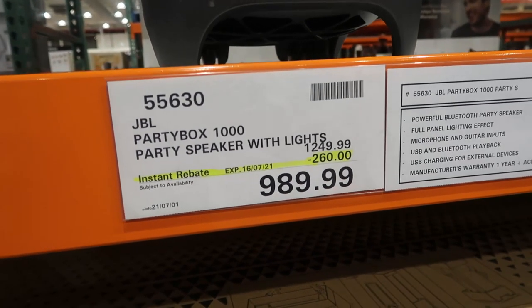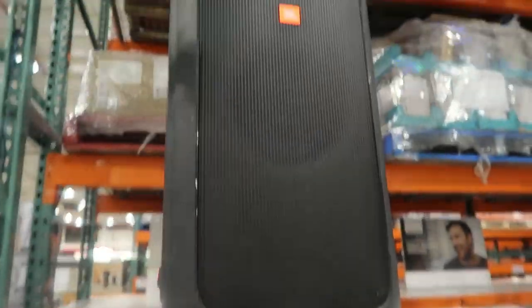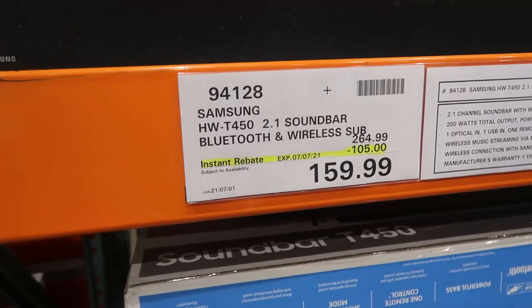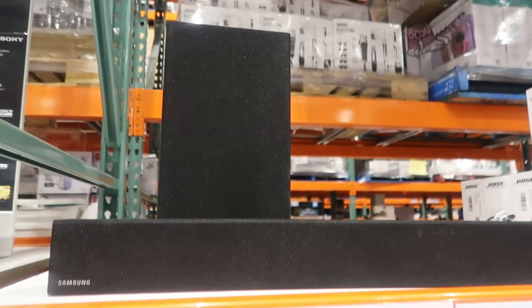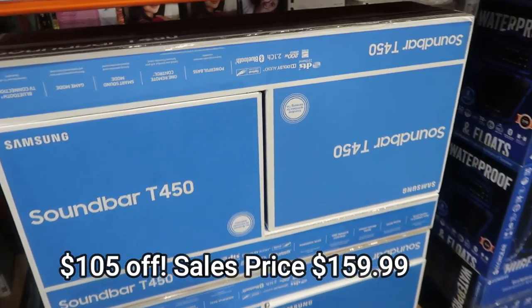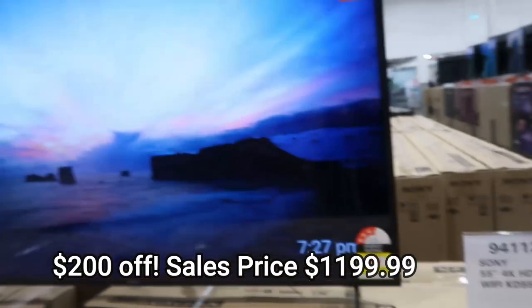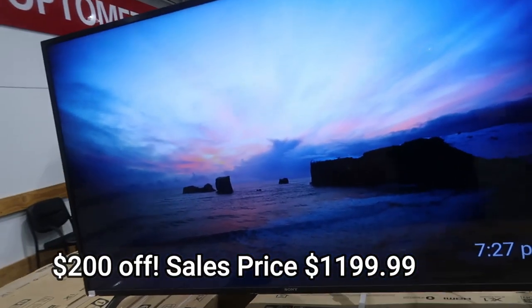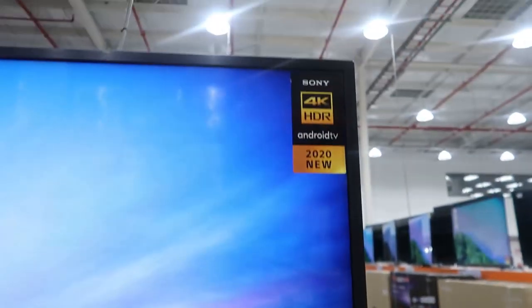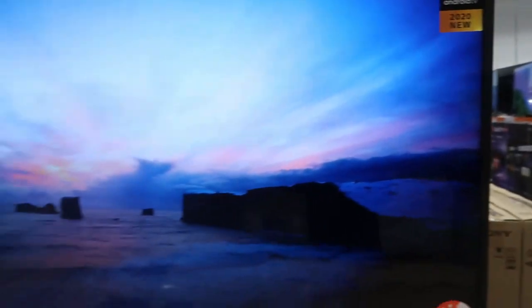This isn't in the catalog, but I run into the Party Speaker with Lights by JBL — a really, really great price, $280 off. Then we have the Samsung Soundbar, a great rebate as well, $105 off. And then there's $200 off this Sony TV as well. These last three weren't in the catalog, so it's good to actually go in store and see them.